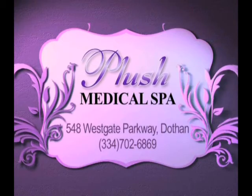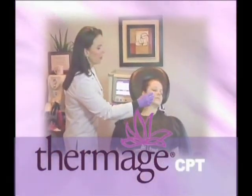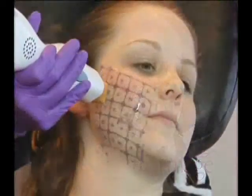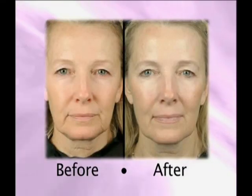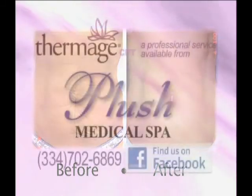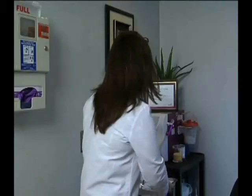Plush Medical Spa on Westgate in Dothan is excited to announce that we offer Thermage CPT skin tightening treatments for the face, neck, eyes, and body. Unlike older Thermage, the new Thermage CPT system allows patients to painlessly tighten loose skin in a single treatment session with no downtime. Tighten your neck and jowls or that tummy stretched by pregnancy, with an immediate tightening effect that improves over the next three to six months. Call Plush Medical Spa today for your free consultation.